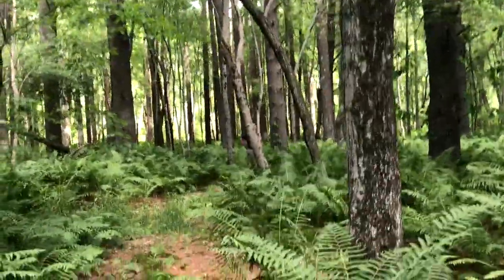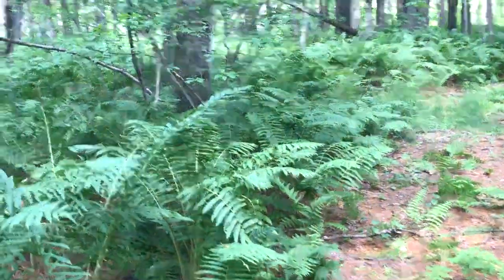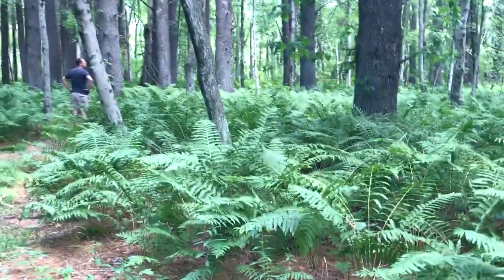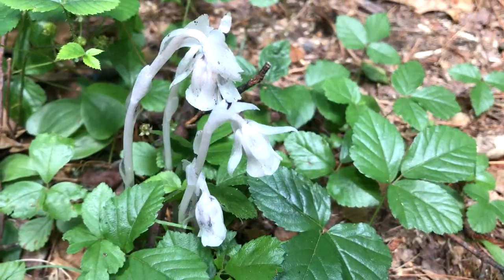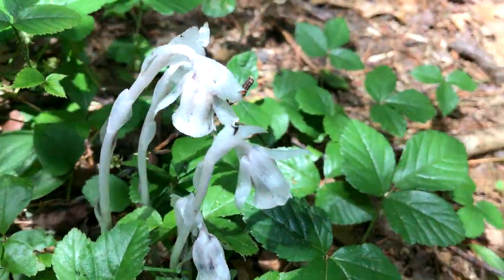Look at the ferns — we are in Fern Gully! Love it. Everywhere it burns. This is Indian Pipe. I always love finding this as we're walking through the forest.